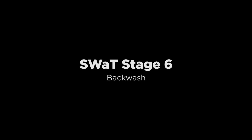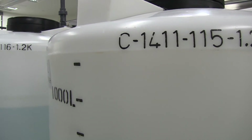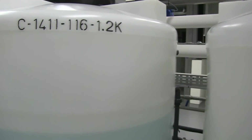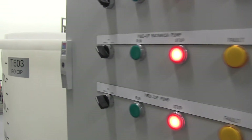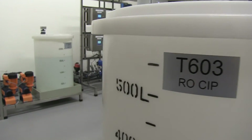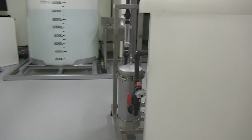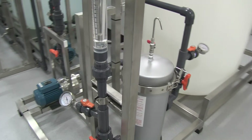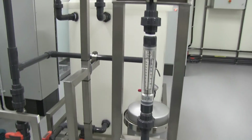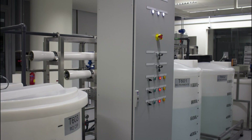Stage 6 controls the cleaning of the ultrafiltration unit through a process known as backwash. The PLC is programmed to initiate a brief cleaning cycle every 30 minutes. A backwash cycle can also be initiated when the differential pressure across the ultrafiltration unit exceeds a pre-programmed value. Water from the reject tank in stage 5 is used in the cleaning cycle, and the water so used is drained.